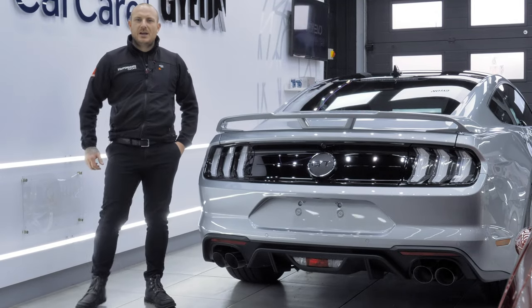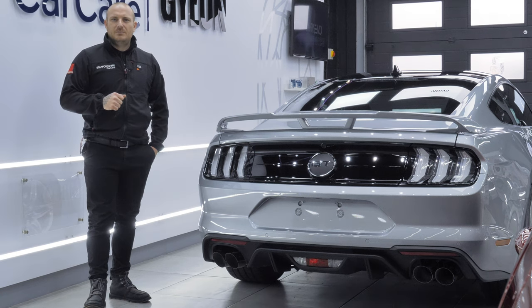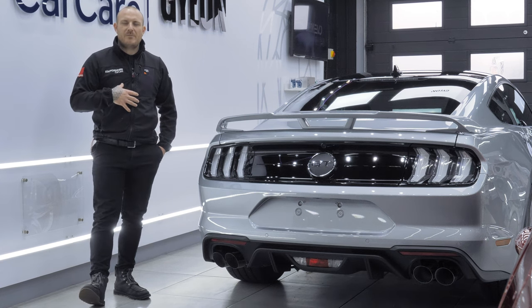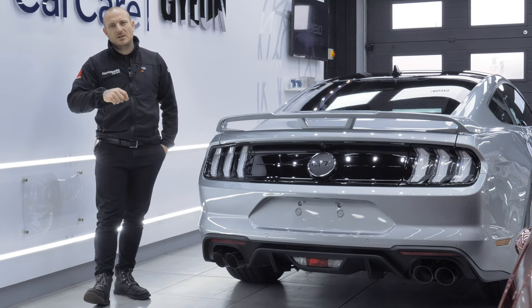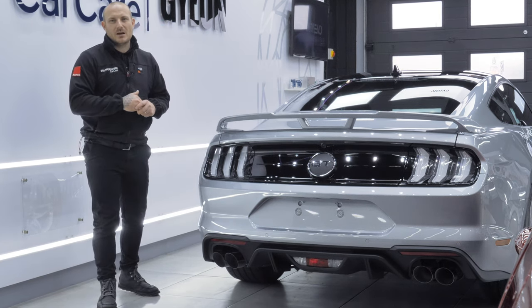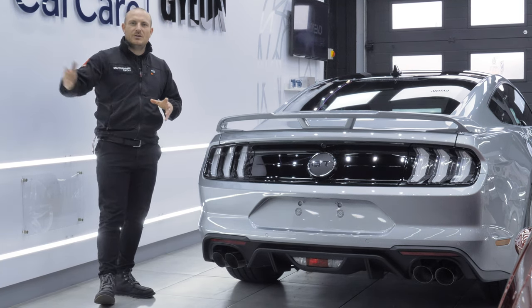The Mustang GT is now ready after a couple of days with us. We've done something a little special for this owner — it means a lot to him and it's an experience we're very proud to be a part of. We've upgraded his three-year ceramic coating to a five-year, giving him extended durability and an extended warranty. We're looking forward to the customer coming to see the car today. The car will be collected on a transporter and sent back to his house so he can enjoy it for many years to come.